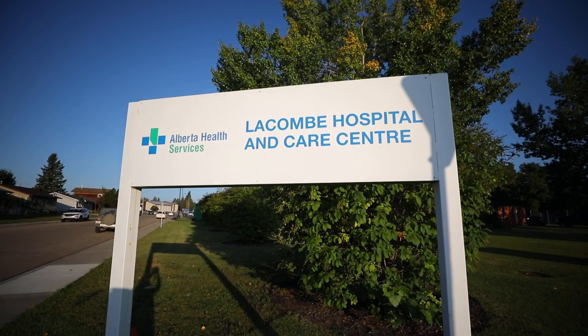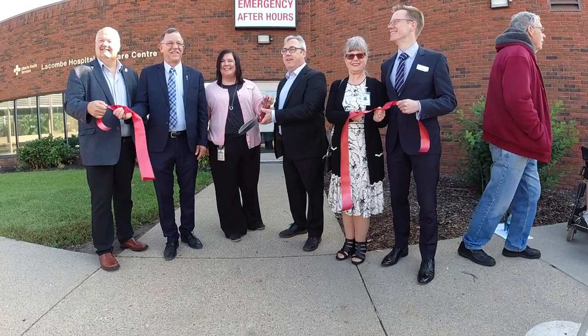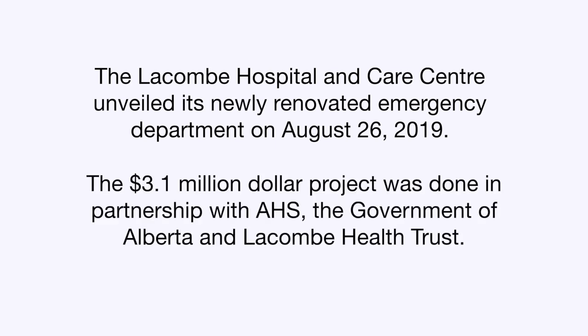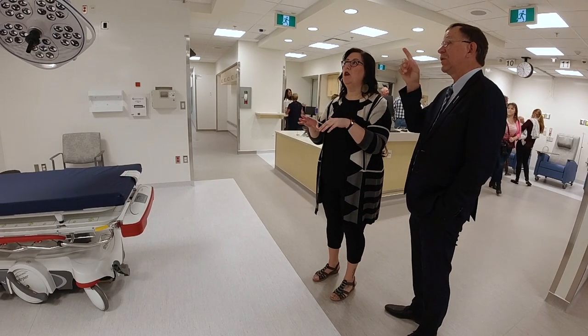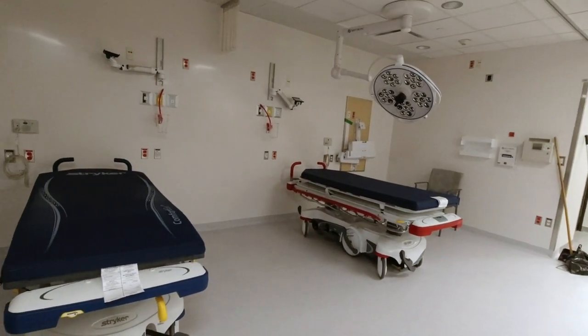We're here today to present our brand new renovated Lacombe Emergency Department to the public, which is really exciting. It's quite amazing because we use the same footprint of the space but redesigned it so that it's far more functional for the department and allows for more patients to be served. We've had so many enhancements to our site, to our flow, to our safety for patients and staff with this renovation to our emergency department.